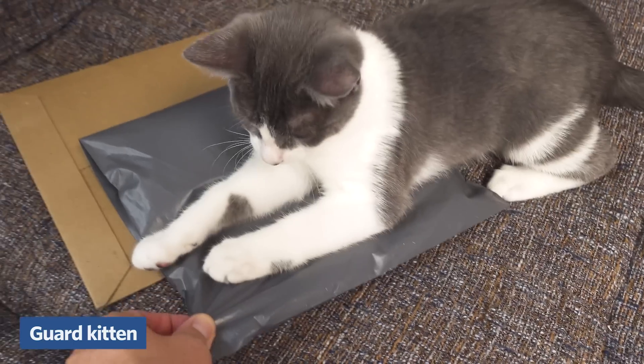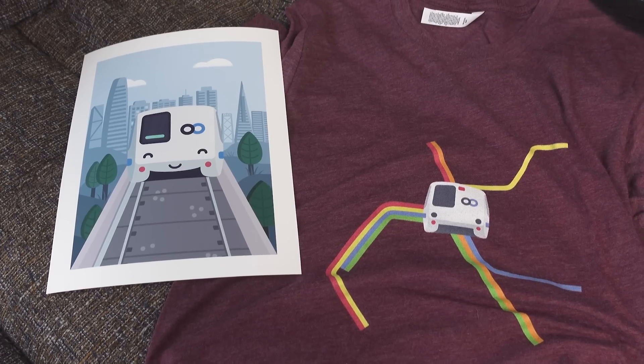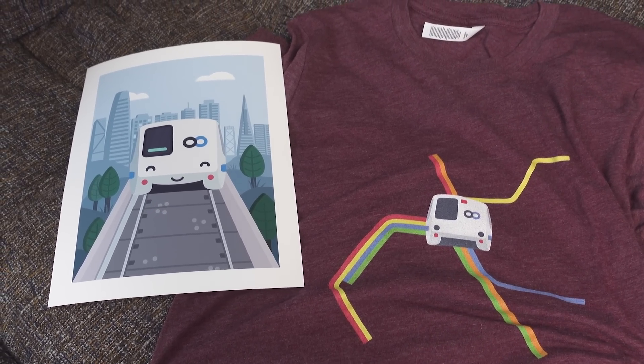No surprise, but the pandemic has spiked demand and now 20% of spending happens online. All these pieces of delightful transit-themed swag need to get delivered.